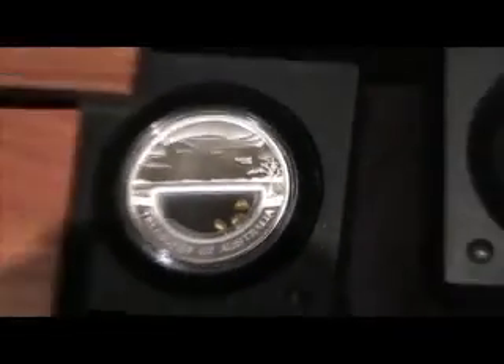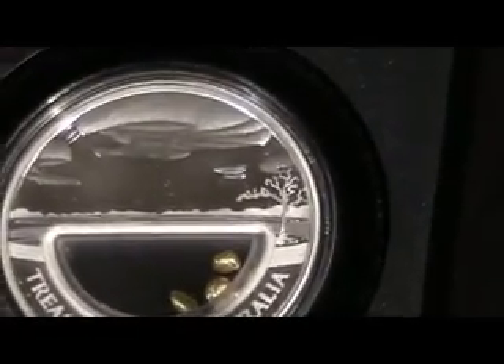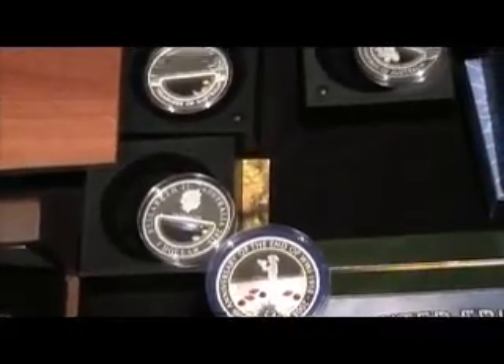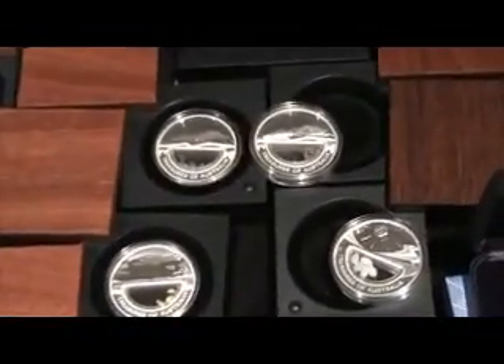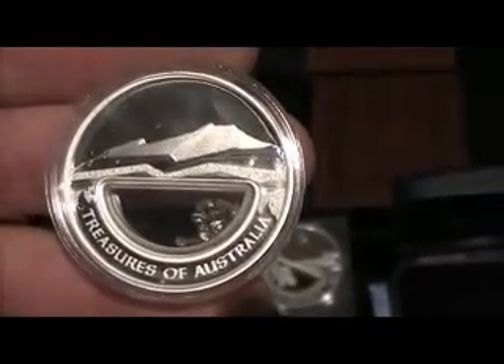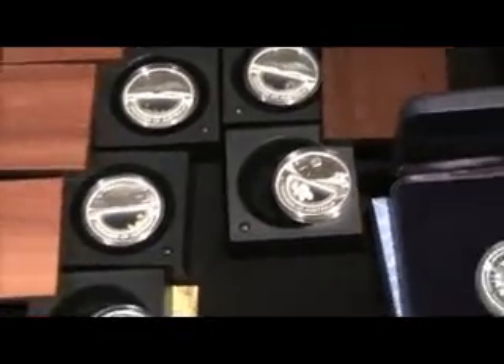And here we've got the diamonds — there's one carat of diamonds in here. So there's three of them in a series. They bring them out, I'm not too sure which years, but they've sold out pretty quickly. You've got the diamond, the gold, the opal, and they do have actually the sapphire one as well. I'm yet to get that.